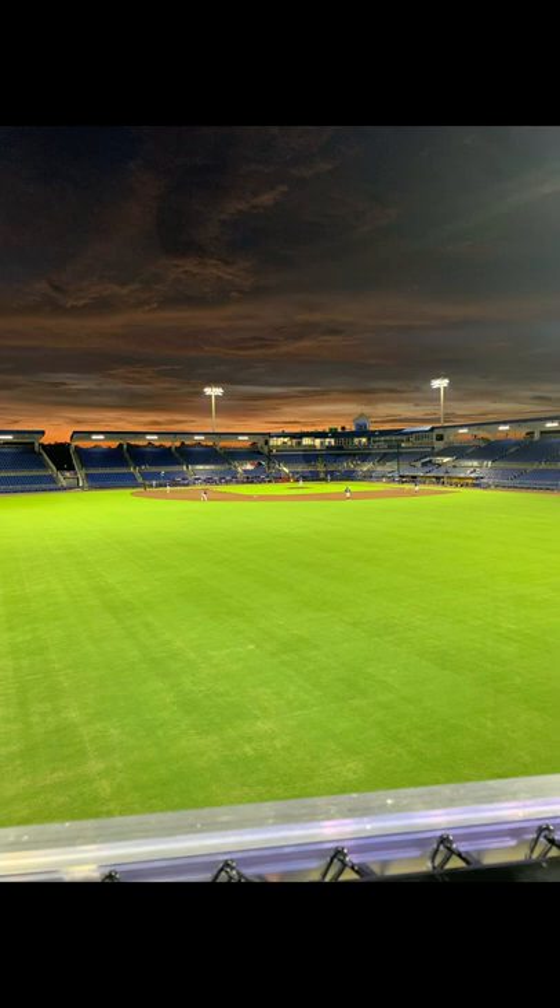Y'all need to get this, it's good. There's been like seven or eight double plays tonight — crazy.